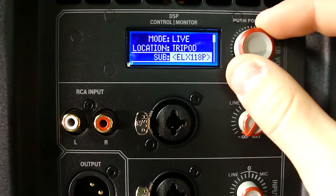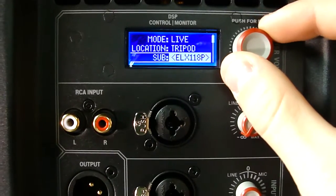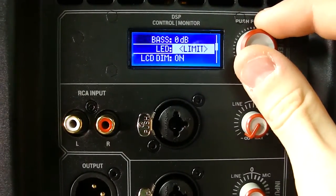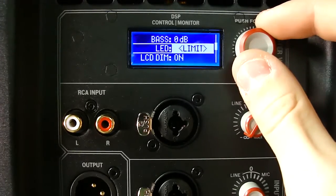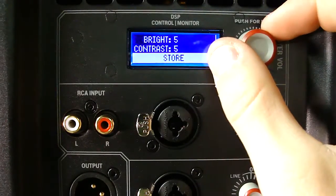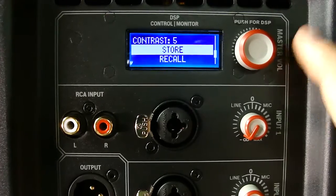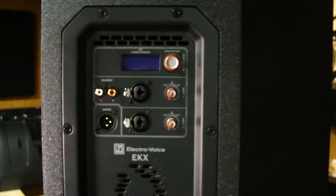From there you can enable subwoofer use and set the crossover frequency, or select a specific EV sub from the EKX or ELX line. Next is a three-band EQ with treble, mids, and bass. Then the LED settings - set it to always on for power indication or to limiting mode. You can also adjust the LCD brightness and contrast, and finally store up to five presets in the speaker itself, which is great if you regularly play the same venue.